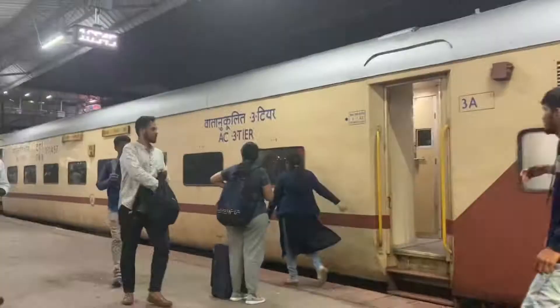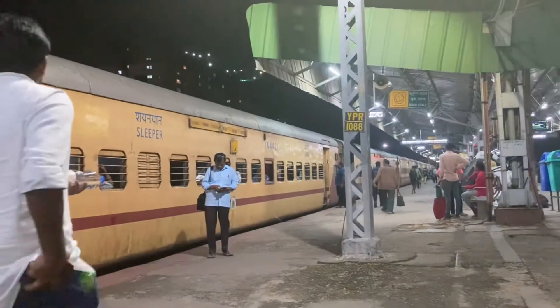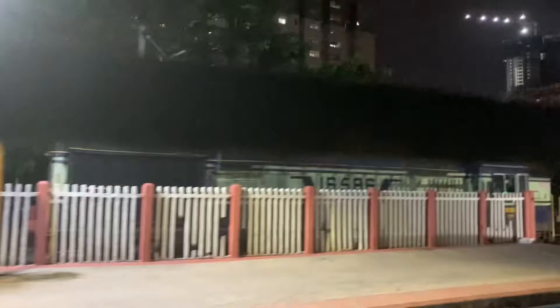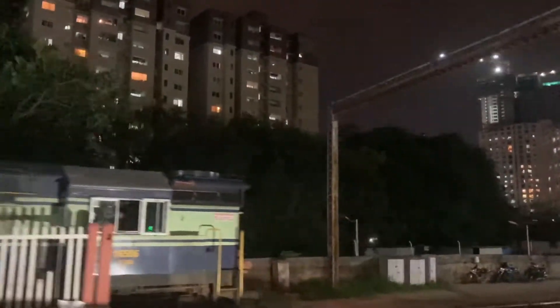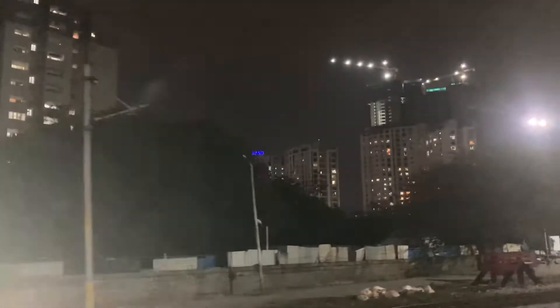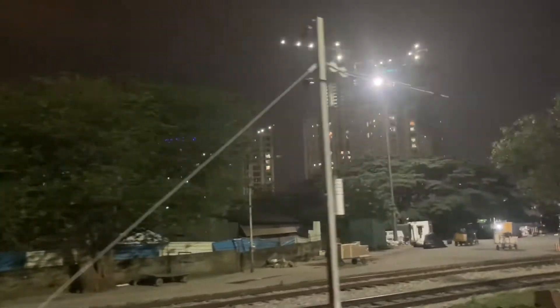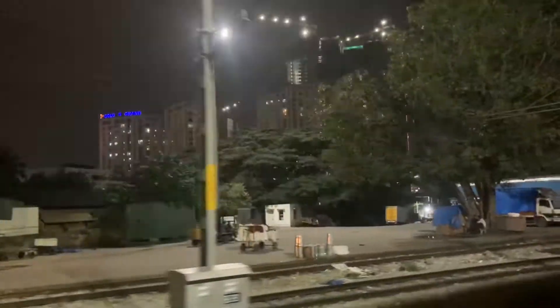I reached Ashwanpur Junction, and this is the train which will take me to Hospet and then to Hampi. I reached only two minutes early — if I had been two minutes late, I would have missed my train. So if you are planning, you should leave your house way too early.